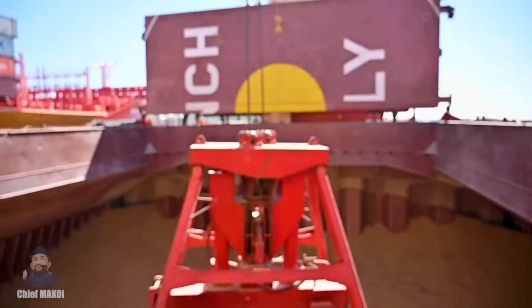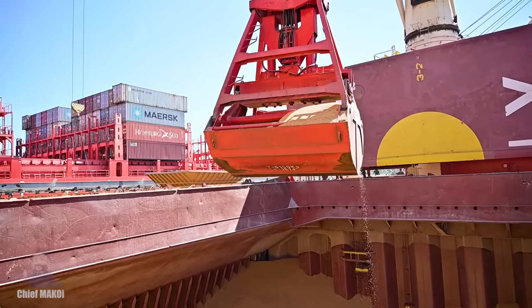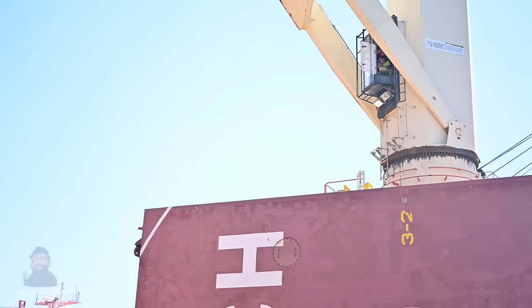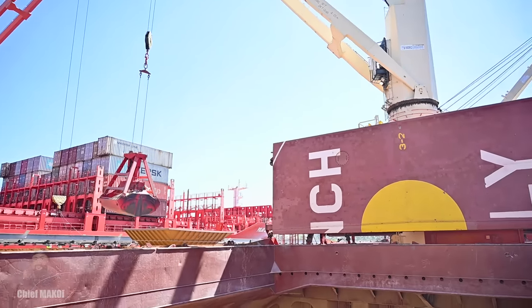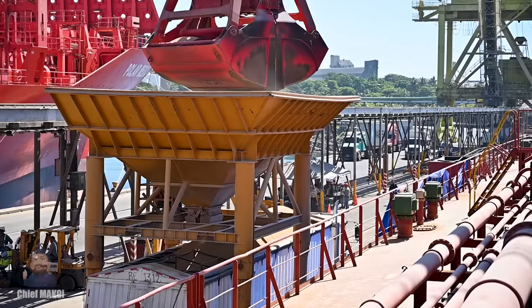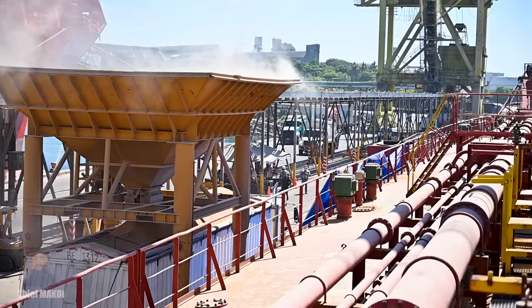The cargo operation was scheduled for only three days so there's some time for shore leave. As I always do, I sent someone to go ashore to scout ahead and also to buy some food for everyone. We will be staying here for about three days to discharge the cargo of rice that we brought all the way from the port of Rio Grande in Brazil. It's going to be a partial discharging only, because part of the cargo is destined for Guatemala, which will be our next port.